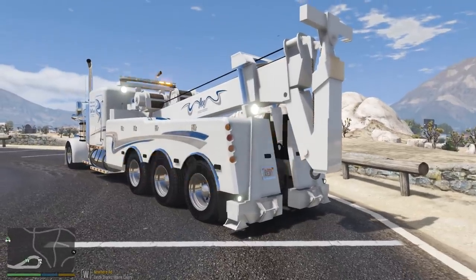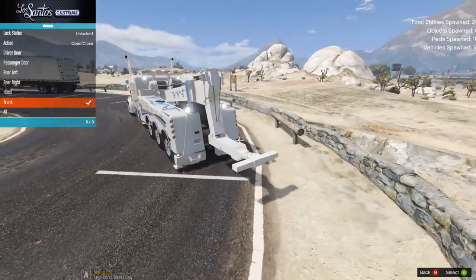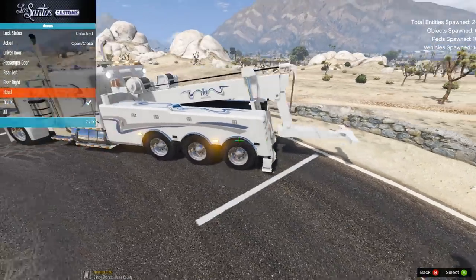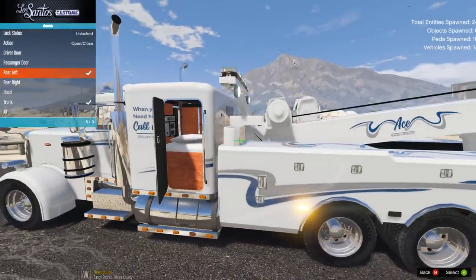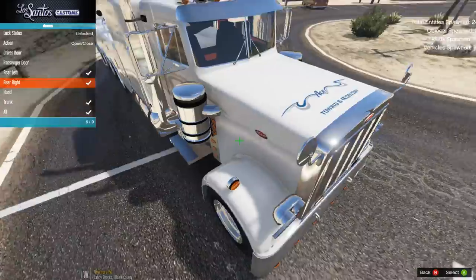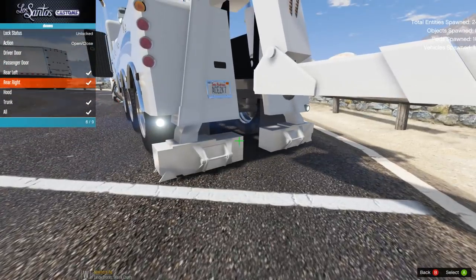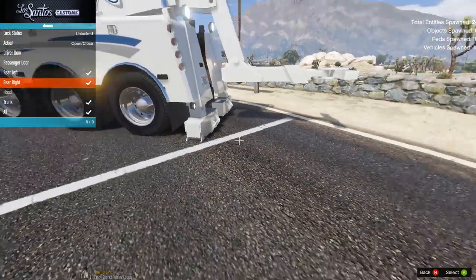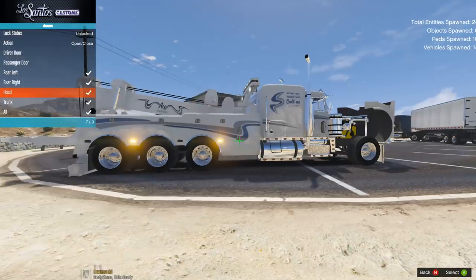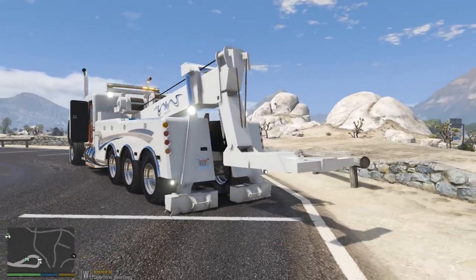Let's mess around with the truck a bit using menus so we don't have to get inside. Going to Doors — we'll open this up, which lets out the underreach. We can also open some of these other doors — there's an extra door to our sleeper, which is pretty cool. This one here is the rear stabilizers. If we're pulling something out we can put these down to give us better traction and stability as we try to winch something up a hill or out of a ditch.